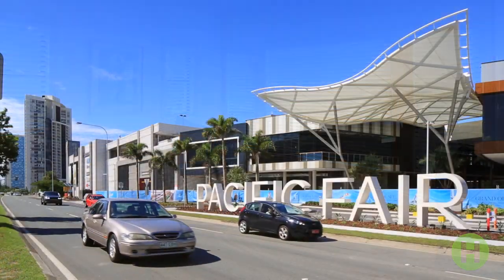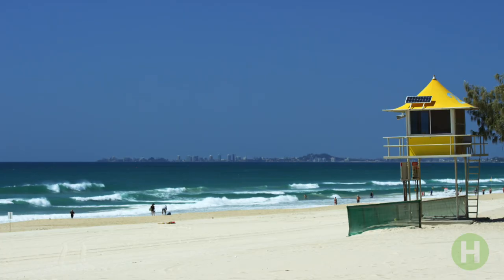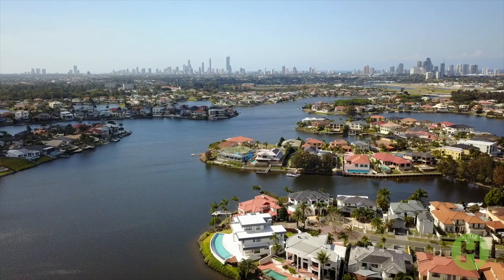A short drive from the upscale Pacific Fair and all the vibrant offerings of Broadbeach, as well as close to exclusive schools. Thanks for watching — look forward to seeing you soon.